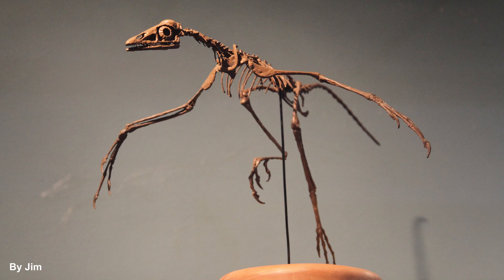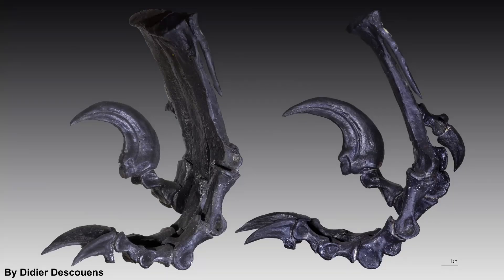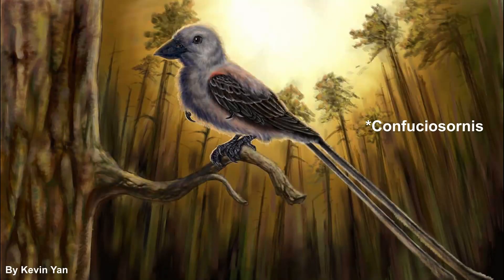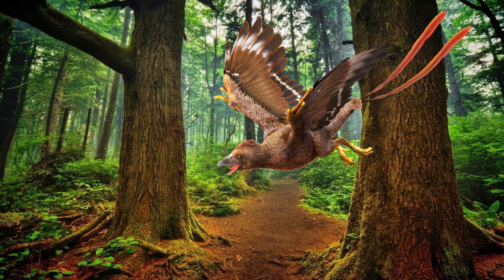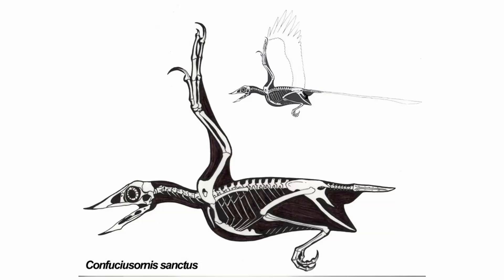Archaeopteryx, however, still had a lot of dinosaur features, like a jaw with sharp teeth, a long bony tail, and enlarged second toes named killing claws. The next step in bird evolution could be seen in Confuciusornis. They had beaks without teeth, a shorter tail, and a bony sternum, which are crucial for good balance and powered flight. But the feathers were still not fully developed, it had claws on its wings, and the skeleton was in general more primitive.